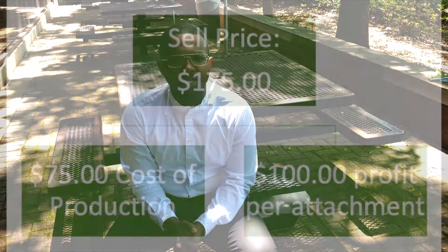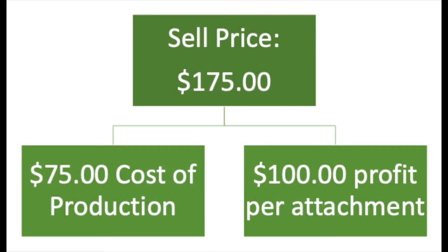Our cost for raw materials and manufacturing is $75. We will charge $175 per attachment, which will give us $100 profit. If needed, we will charge a $50 installation fee.